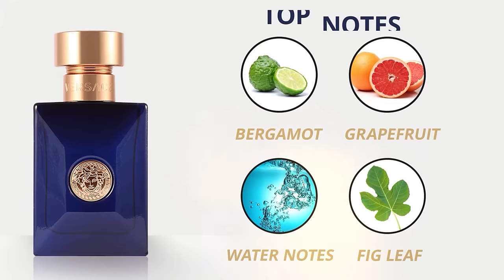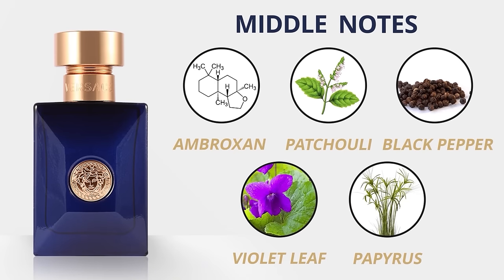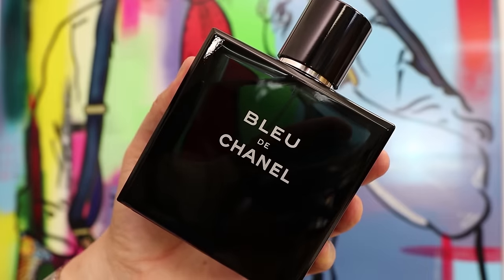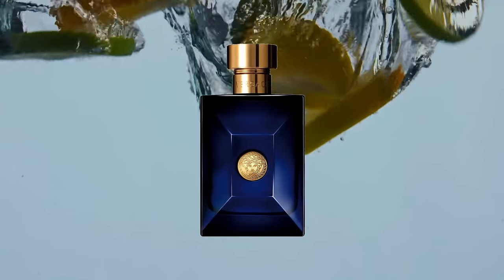If you want something that'll get you compliments but isn't in the Sauvage or Creed line yet still holds its own, check out Versace's Dylan Blue. Top notes: bergamot, grapefruit, water notes, and fig leaf. Middle: ambroxan, patchouli, black pepper, violet leaf, and papyrus. Base: incense, musk, tonka bean, and saffron. This fragrance has been compared to Bvlgari Aqua, Sauvage by Dior, and Bleu de Chanel — but it is different. The ambroxan is strong, yet it's not as overpowering as Sauvage, and it's a little edgier than Bleu de Chanel.